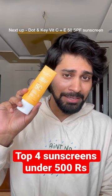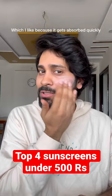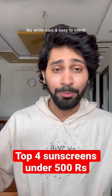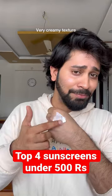Next is Dotin Vitamin C Plus E Sunscreen with SPF 50. It has a very runny texture which is great because it gets absorbed very quickly. No white cast and it blends very easily.